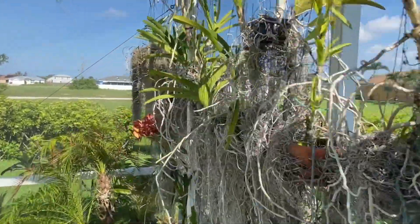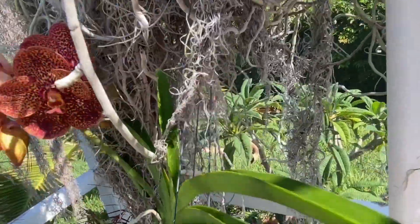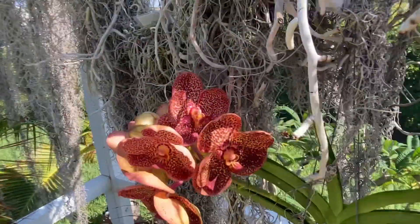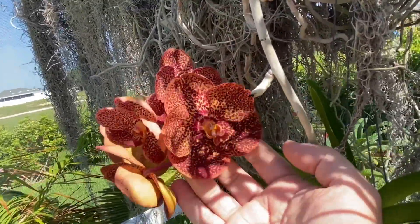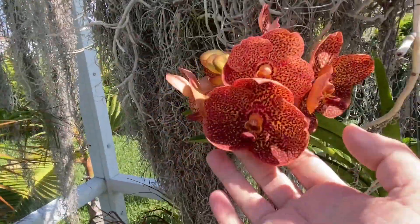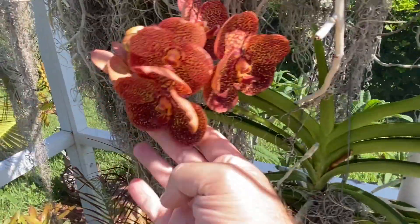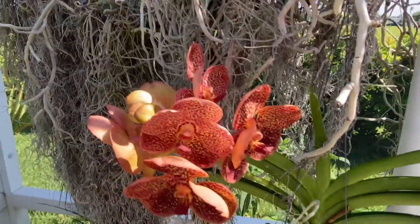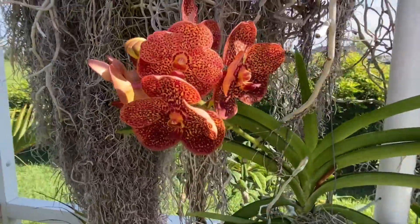The other one I was really excited to show you guys was this one — this is Vanda Tang Tang Spots. This is a larger Vanda flower, really nice. It just got done blooming last month and it already bloomed again this month, so I'm okay with that. Nice cluster of flowers, really pretty.